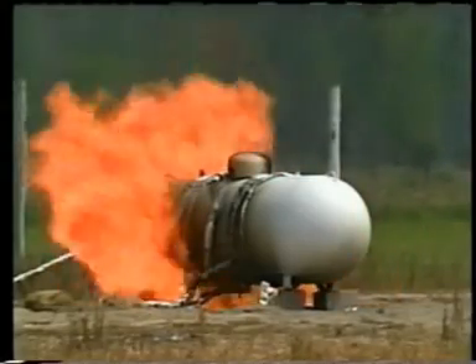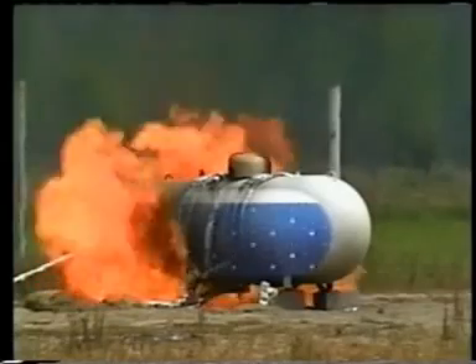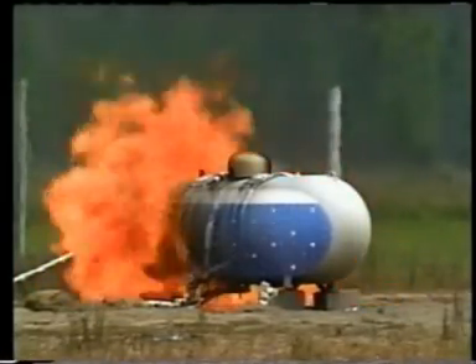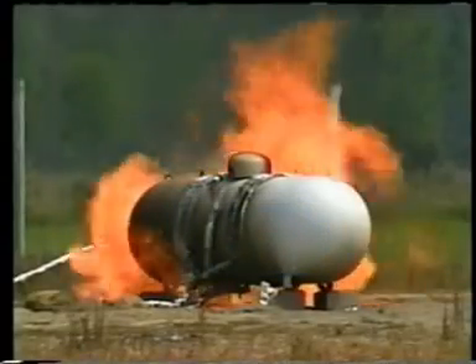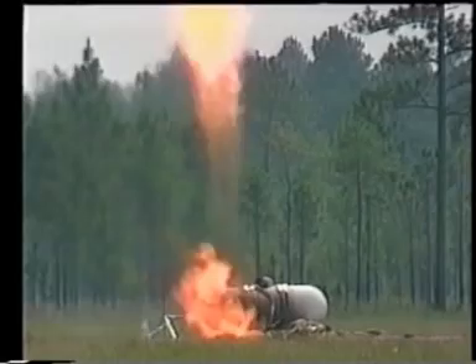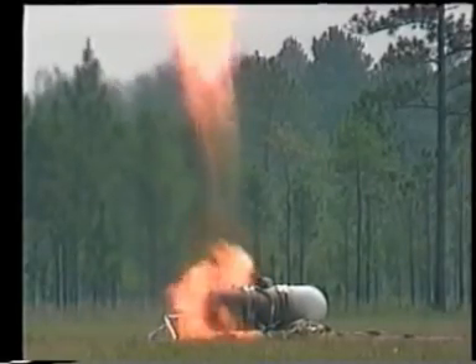When a tank is exposed to sustained heat, such as from a fire, the liquid within the tank is forced to boil or vaporize, resulting in increased pressure in the tank. To prevent overstressing the tank, the relief device activates, venting the excess pressure.